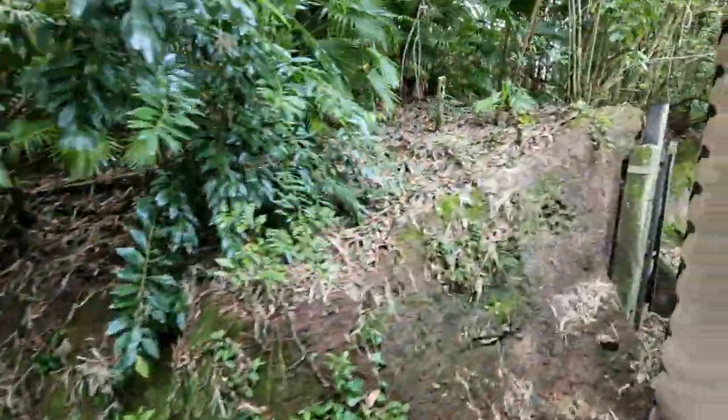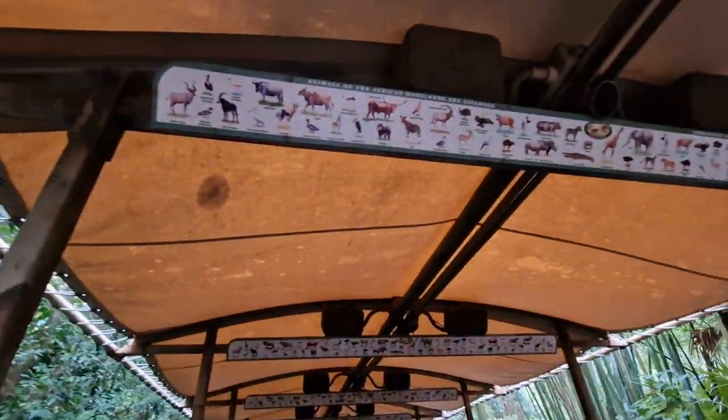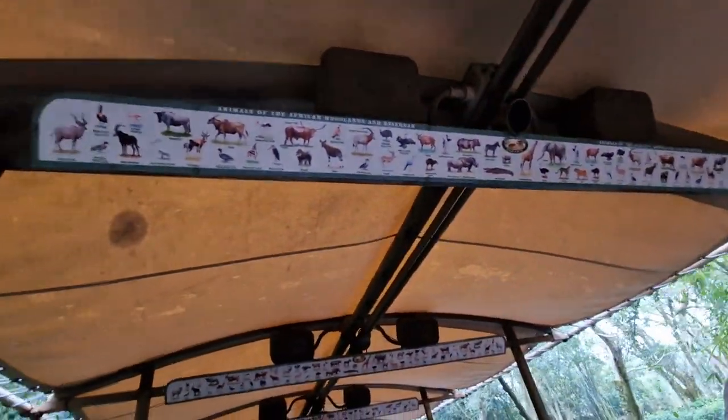Now up above your head is the animal spotting guide to help you identify the creatures we might see. I won't be able to stop for all of them, so just keep that in mind and have your cameras and cell phones out and ready.